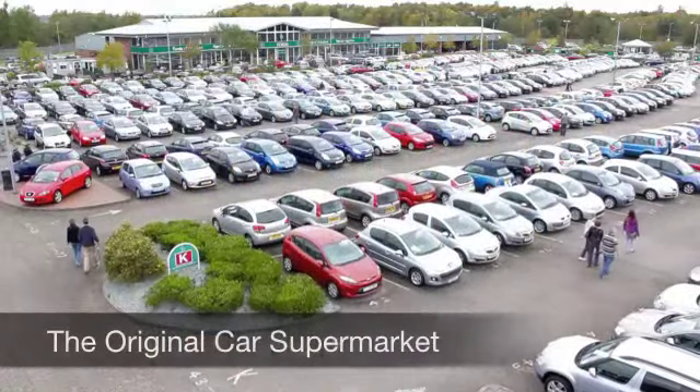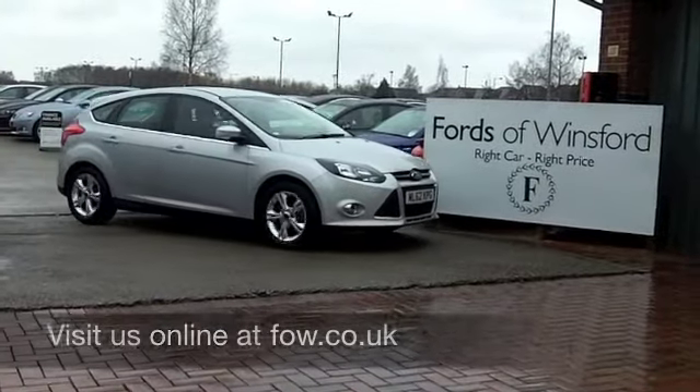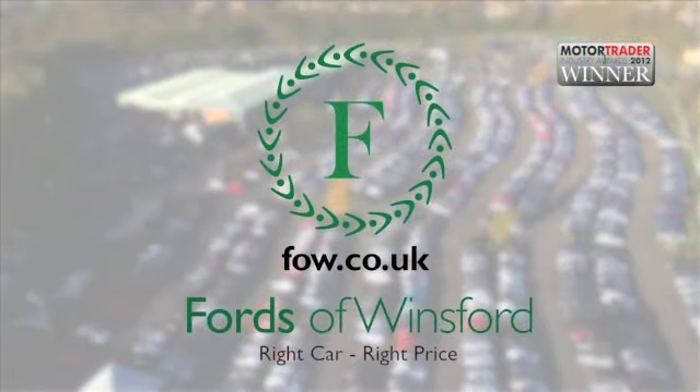Maybe this is the one you're going to drive home. Come and find out. Have a test drive with no obligation and discover this great car for yourself at Fords of Winsford.